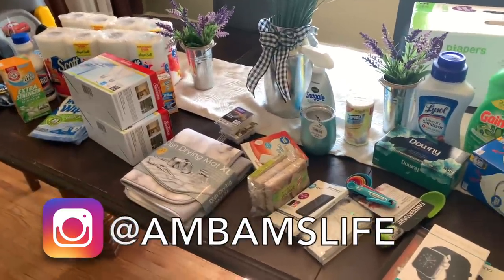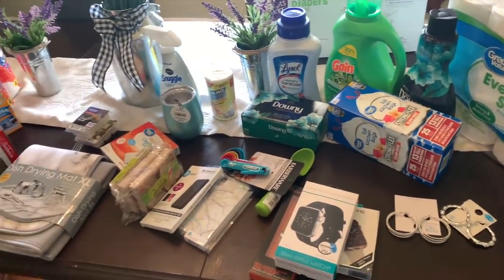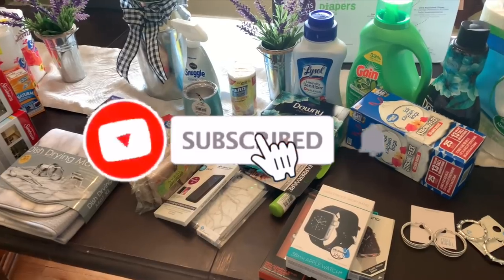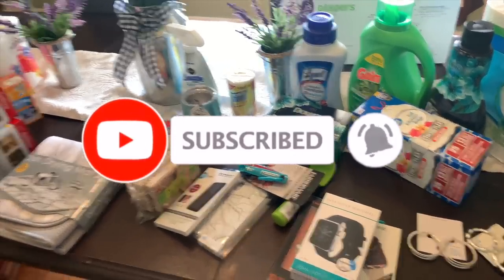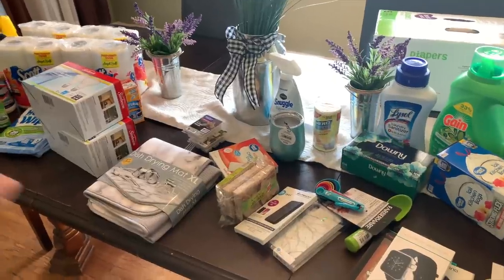I hope you guys enjoyed this video and enjoyed seeing what I'm currently using for my household. If you enjoyed this video, don't forget to give it a big thumbs up and subscribe if you're joining for the first time — I would love to have you. Thank you guys so much, I'll see you in my next video. Bye!